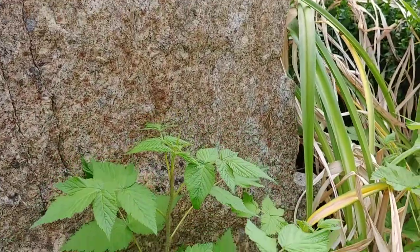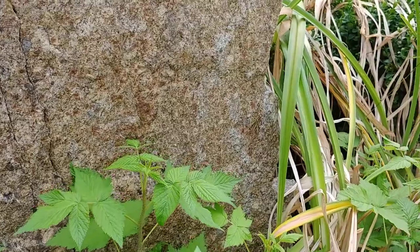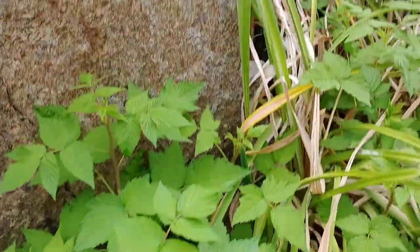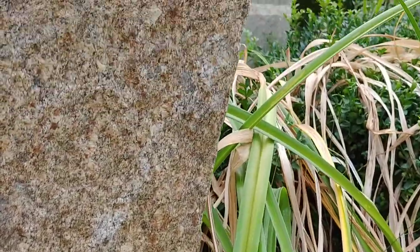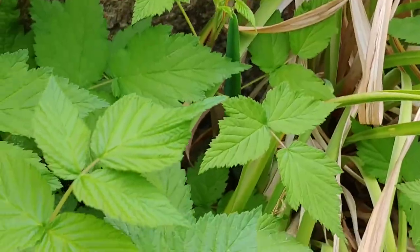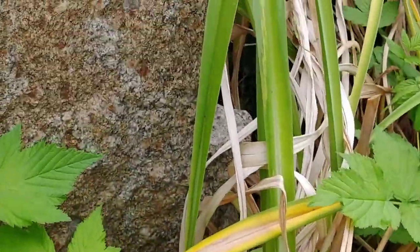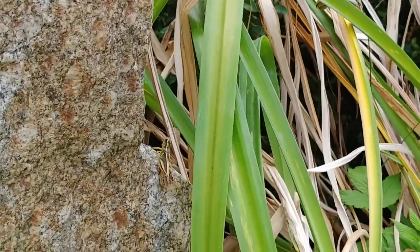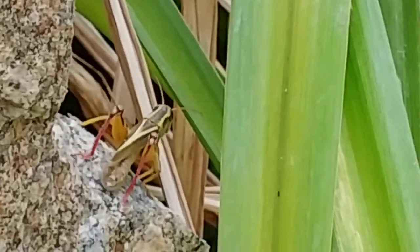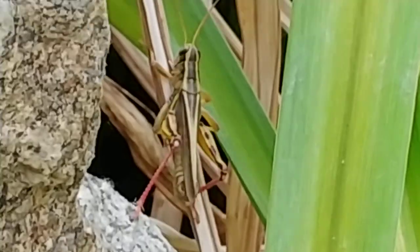Grasshopper! Where is it? Oh, there it is. It used to be on one of these things, but now it made it to over here — on the rock. I'll zoom in. This is a grasshopper up close, guys. Just look at it.